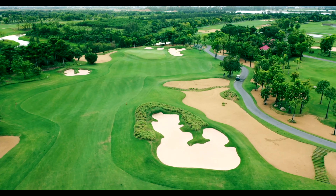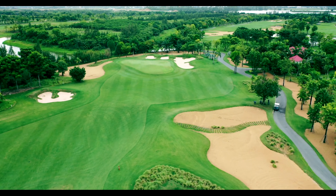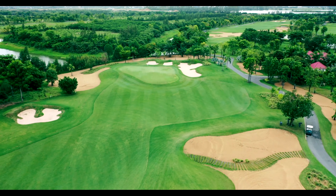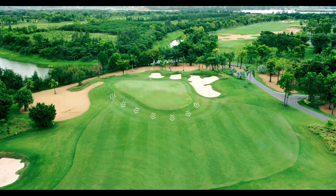On your approach shot from the layup area, short is better than long, and left is better than right, as there are deep bunkers on the right, behind the green, as well as on the left. There is a false front on the front of the green which feeds the ball left, right, and back down the green.